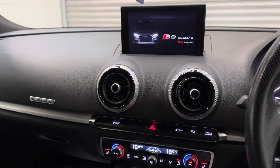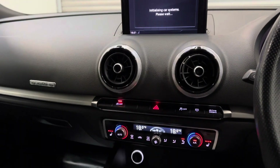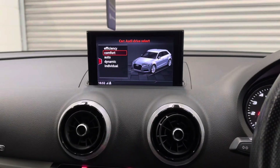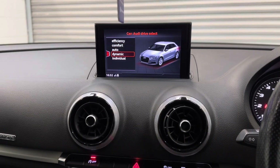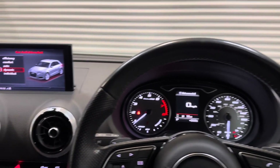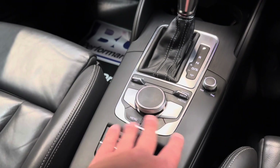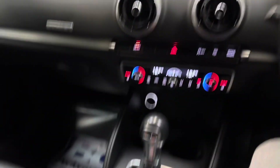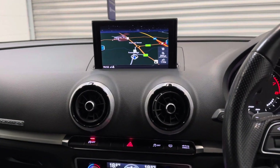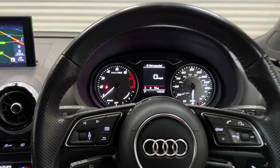Driver and passenger seat heating, as well as dual-zone digital climate control, start/stop. We also have driver modes — comfort, and when more spirited driving is wanted, dynamic mode, which will also put the gearbox into sport mode, all conveniently controlled by the centre section and cursor. We have DAB radio, navigation, cruise control and multifunctional steering wheel.